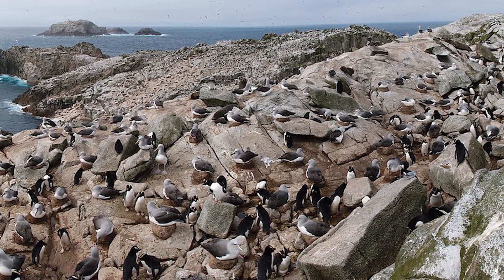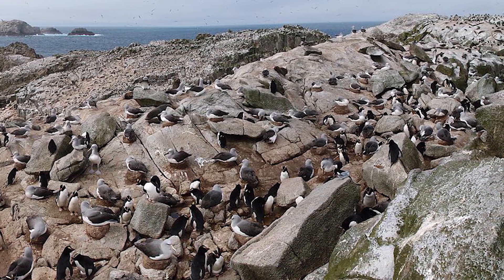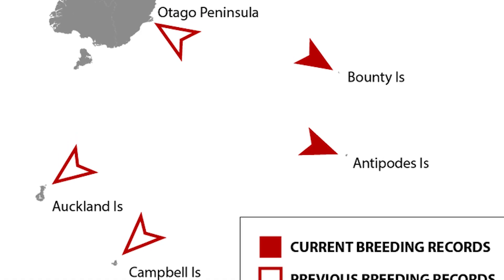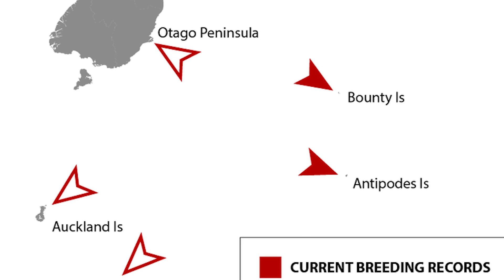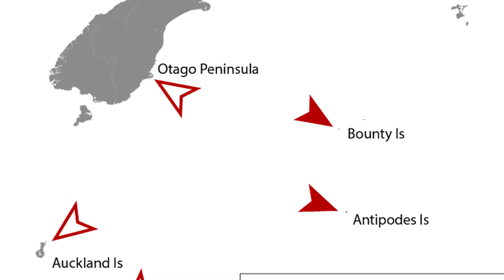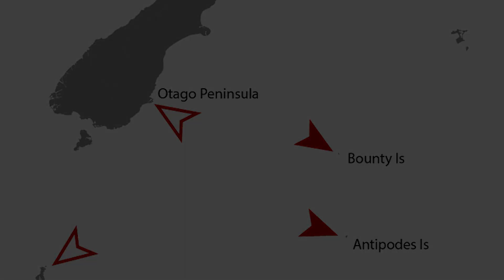Population declines have been observed during the last few decades, with their population being around 150,000 mature individuals. They are therefore listed as endangered due to their declining population and lack of consistent breeding habitat, and although said decline has slowed in recent years, they have still yet to be closely monitored to observe if things are getting better or worse for them.